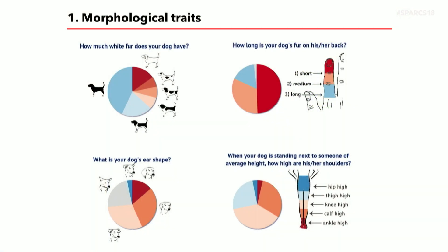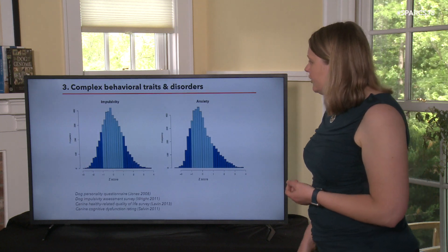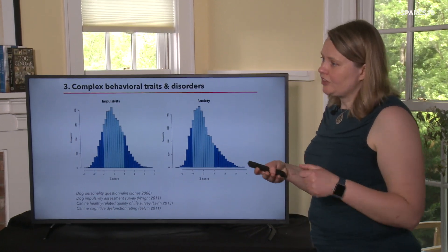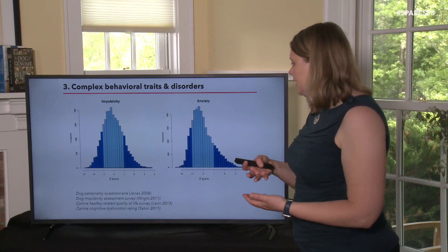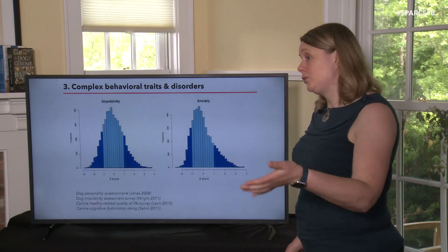We're asking about morphological traits like white coat color, fur length, ear shape, and size. One reason for this is we want to ask about things where people have already figured out which genes are involved — it's like a positive control to see if we find the same results. We also ask about artificially selected behaviors like retrieving, pointing, and even whether your dog seeks companionship from people, which may be a selected behavior in lap dogs. We also ask about complex behavioral traits and disorders — impulsivity, compulsive disorders, and quality of life — building on validated surveys developed by other researchers.